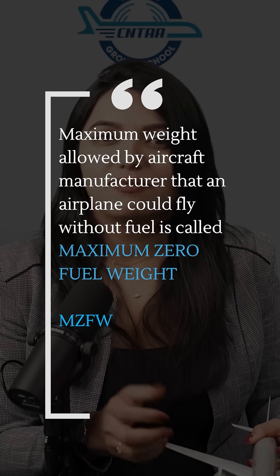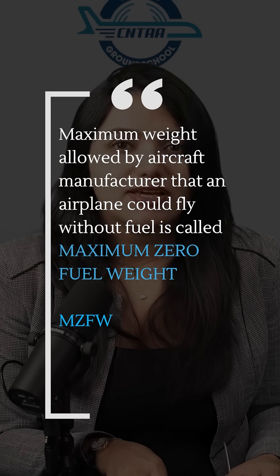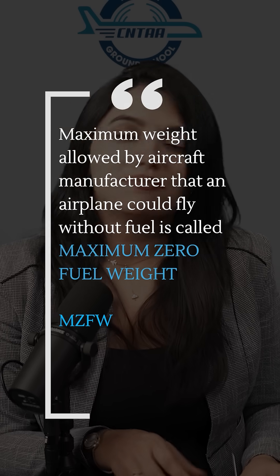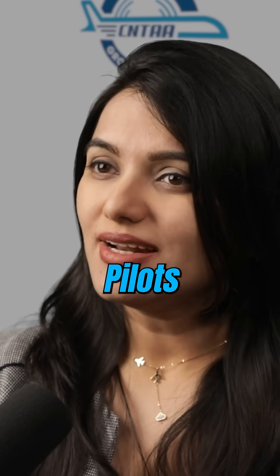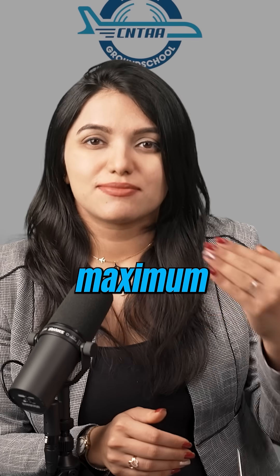The maximum weight allowed by the manufacturer that an airplane structure could fly without any usable fuel is called maximum zero fuel weight. Pilots ensure that the actual zero fuel weight is less than the maximum zero fuel weight.